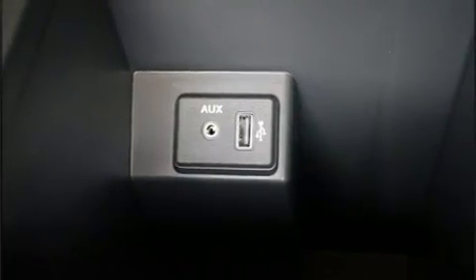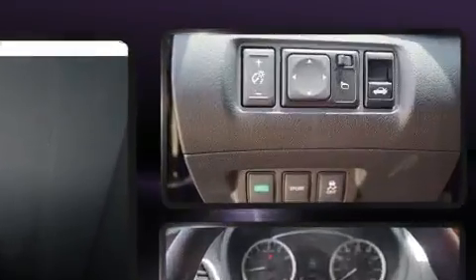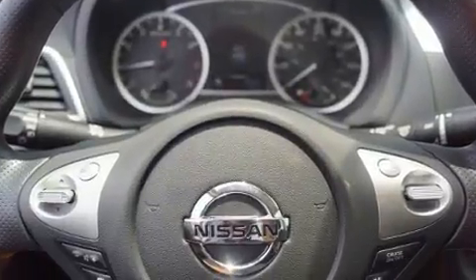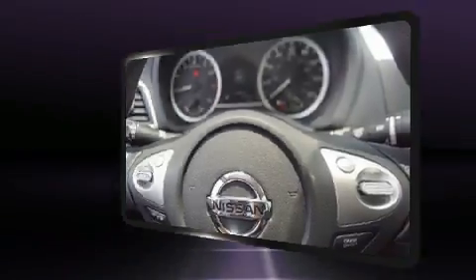Enjoy your favorite music via the stereo system, which includes a CD player with MP3 capability and four well-positioned speakers. Curtain airbags combine with standard stability control in creating a comprehensive safety network.